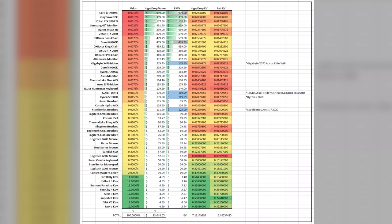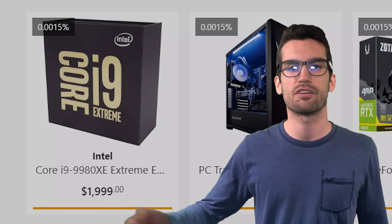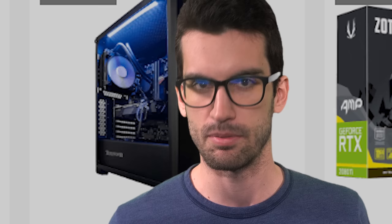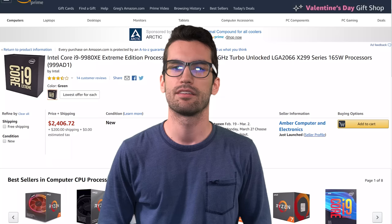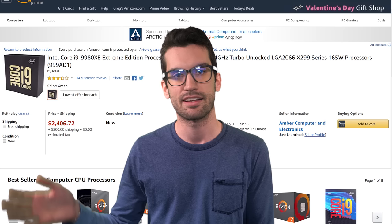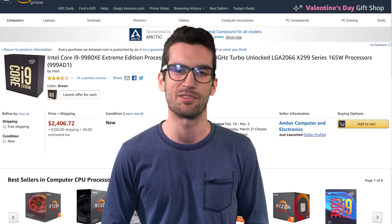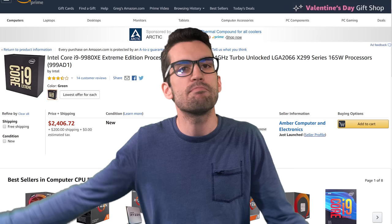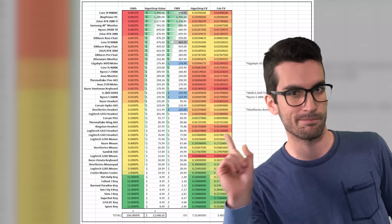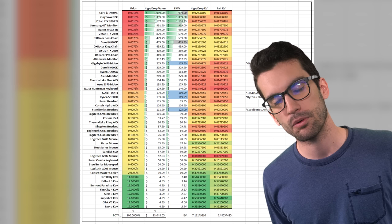What could explain the EV being above $5? Maybe the displayed product values. Take the 9980XE — HypeDrop says it's worth $2,000. But this processor is a generation old and the newer 10900XE replacement has an MSRP of only $1,000. You could find third-party retailers asking $2,000 on Amazon, but that means literally nothing. What matters is what the chip actually sells for. So I re-calculated using fair market values from Amazon, Newegg, and eBay for older hardware.